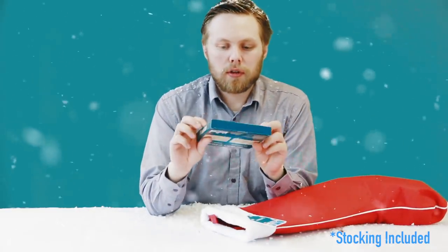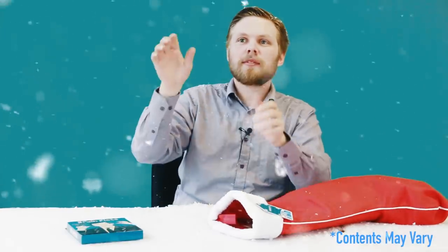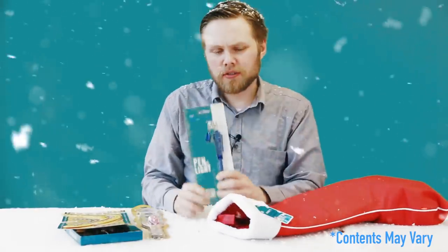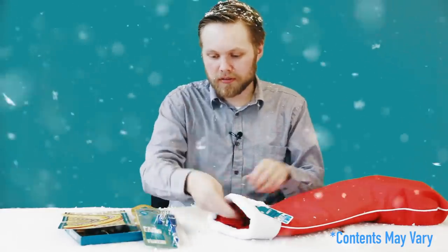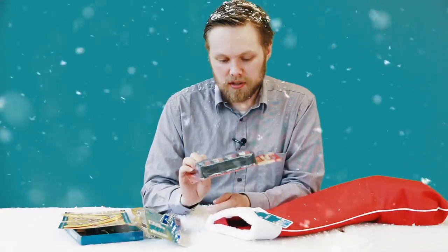First up we have brain floss — good for cleaning between the ears. A boomerang — comes back, authentic. A wooden paddle game, classic. A pen light, so you can write in the dark — perfect for camping and hiding under the covers. Not that I do that.